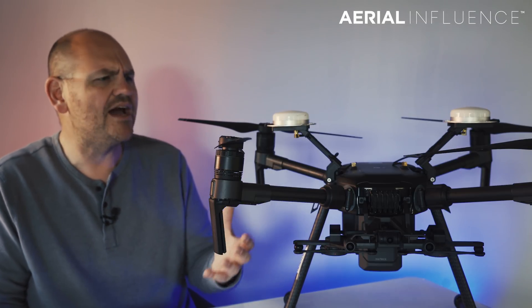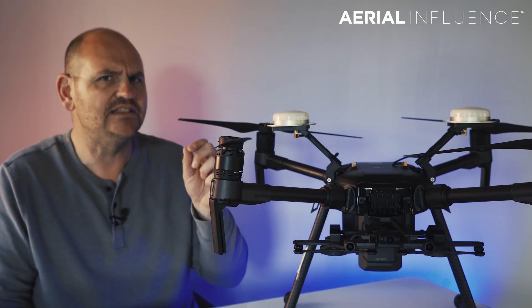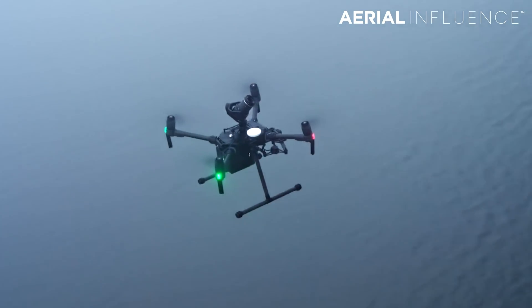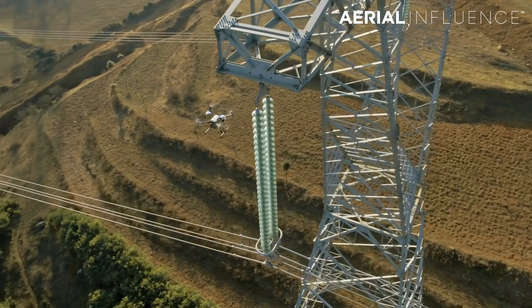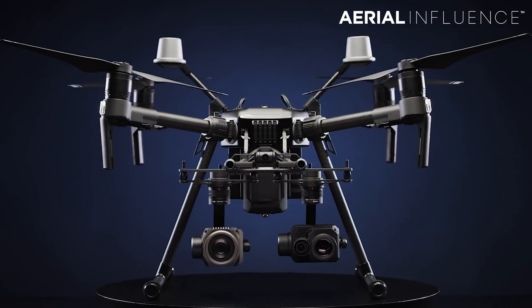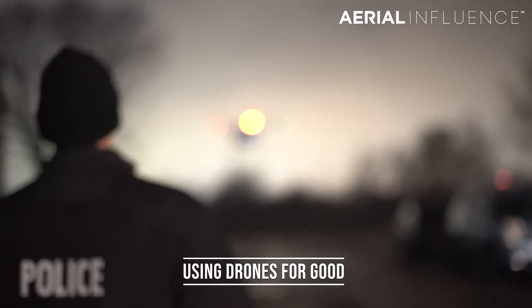I'd like to introduce you to my friend the DJI Matrice 210 RTK — this is the version one. As you know if you're a big drone enthusiast, they just came out recently with the V2 version of the Matrice 200 series: the Matrice 200, the 210, and the 210 RTK.